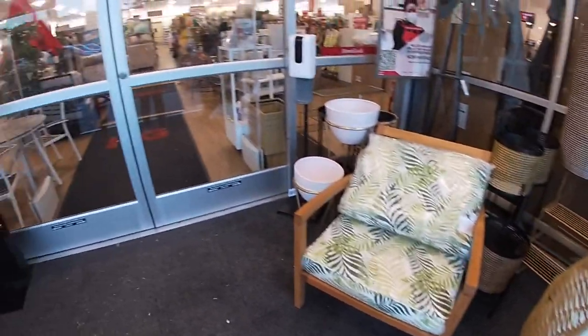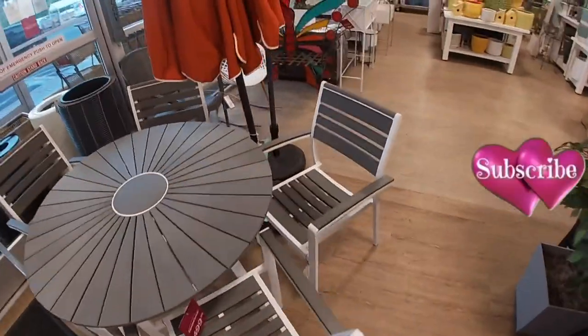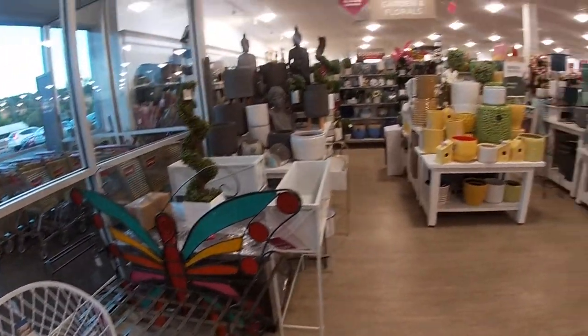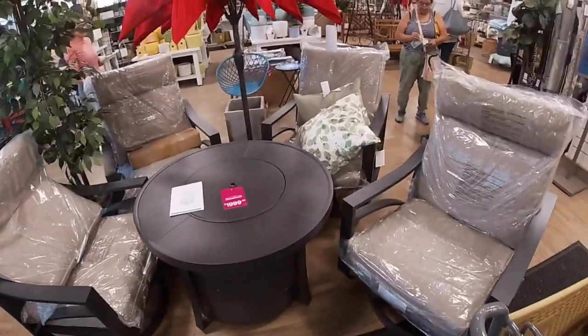We also have this one. So right here they have this set for $400 with the chairs, and this bench right here is $199. I'm going to go over there in a minute. And this set right here is $2,000.